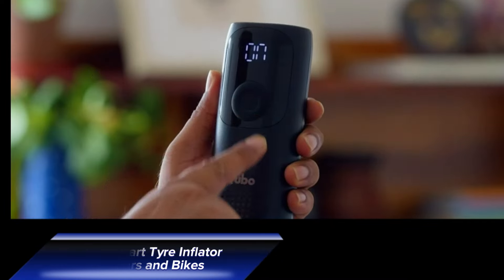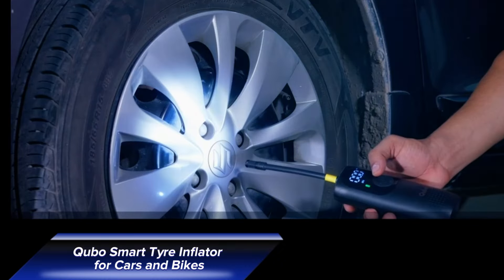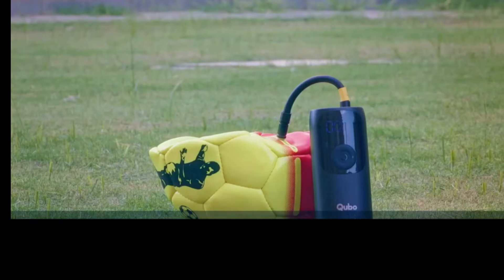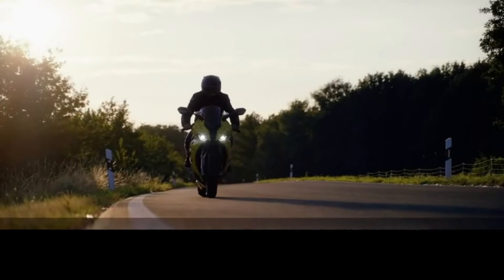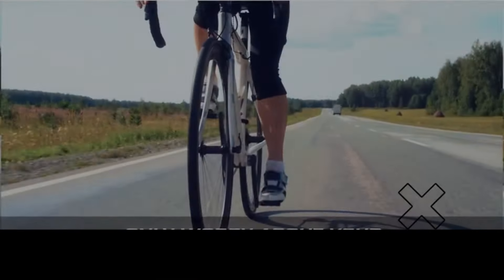First up we have the Kubo Smart Tire Inflator. This compact device is perfect for every driver. It's designed to fully inflate two car tires or top up eight tires on a single charge. Simply set your desired pressure and let the Kubo do the work for you. It automatically stops when the set pressure is reached, ensuring precise inflation every time.